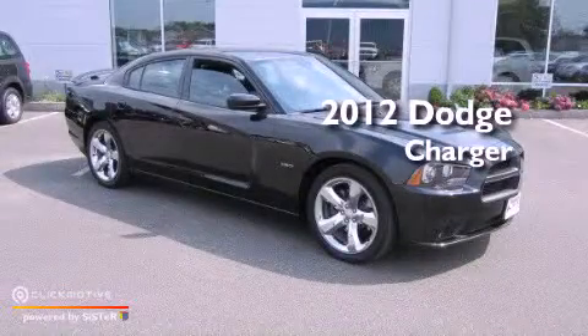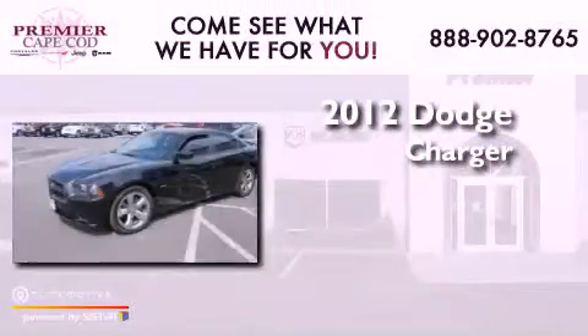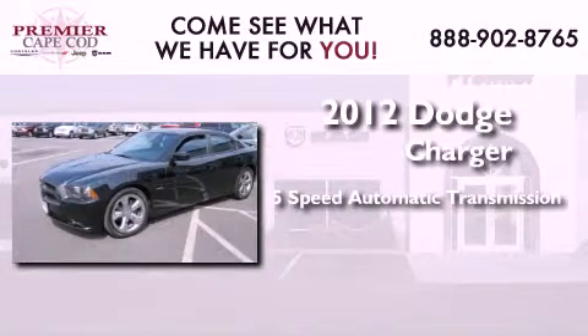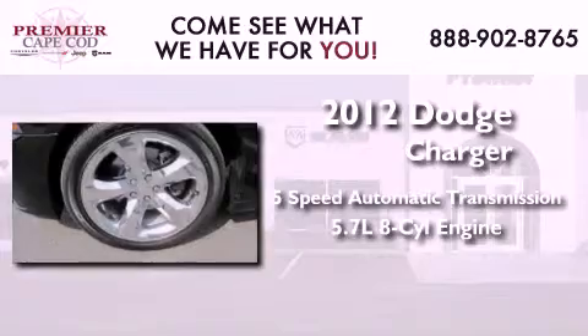This is a 2012 Dodge Charger. This four-door sedan has a five-speed automatic transmission and a 5.7-liter V8.